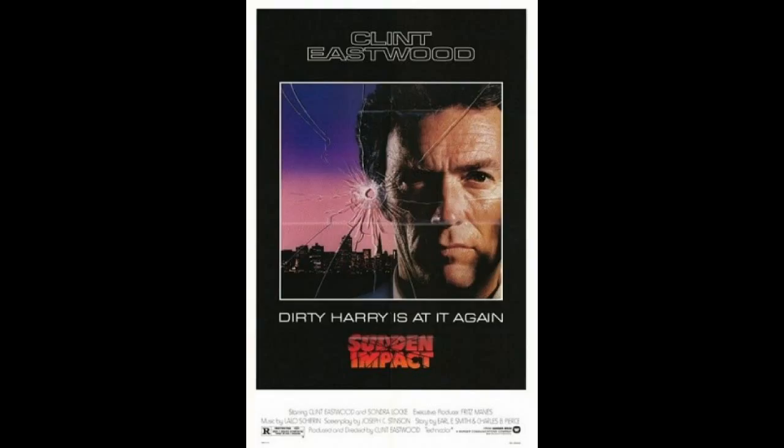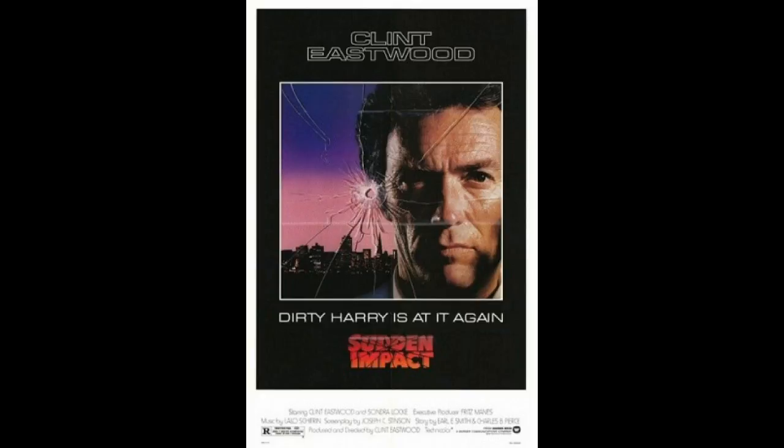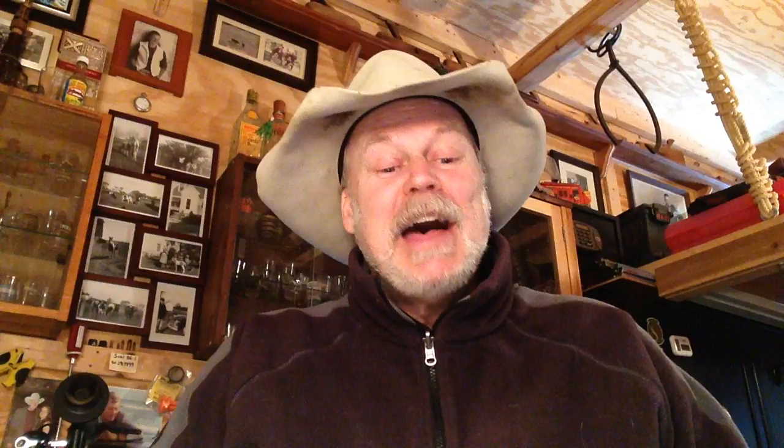Number 4, my number 4 pick: Dirty Harry. The movie is Sudden Impact, 1983, where he has the AMC-44 Auto Mag. I just love this gun.